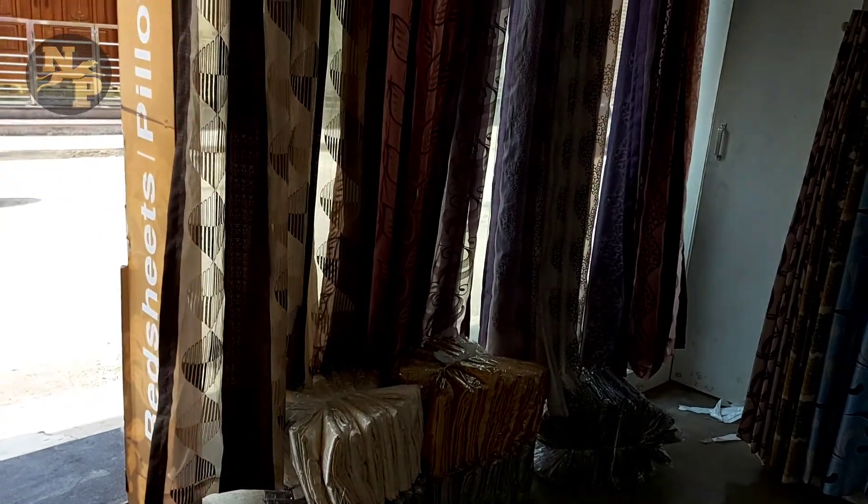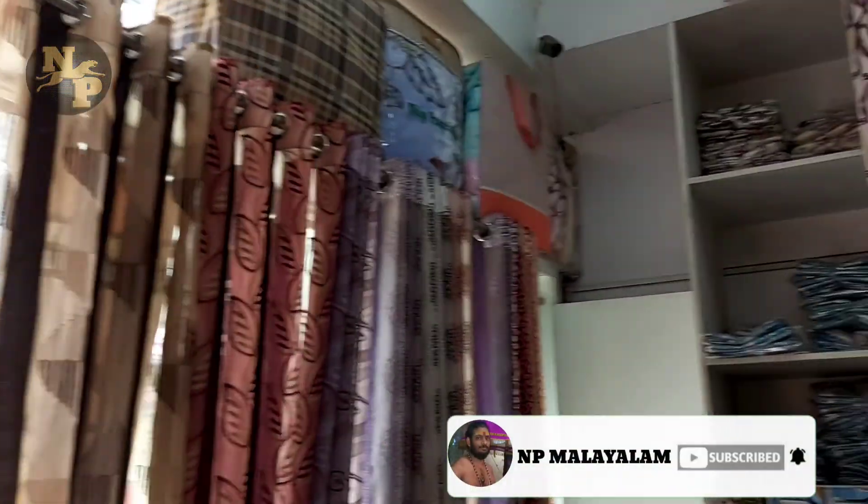Hi friends, I am going to show you the buttons in the video. This is a lot of buttons.